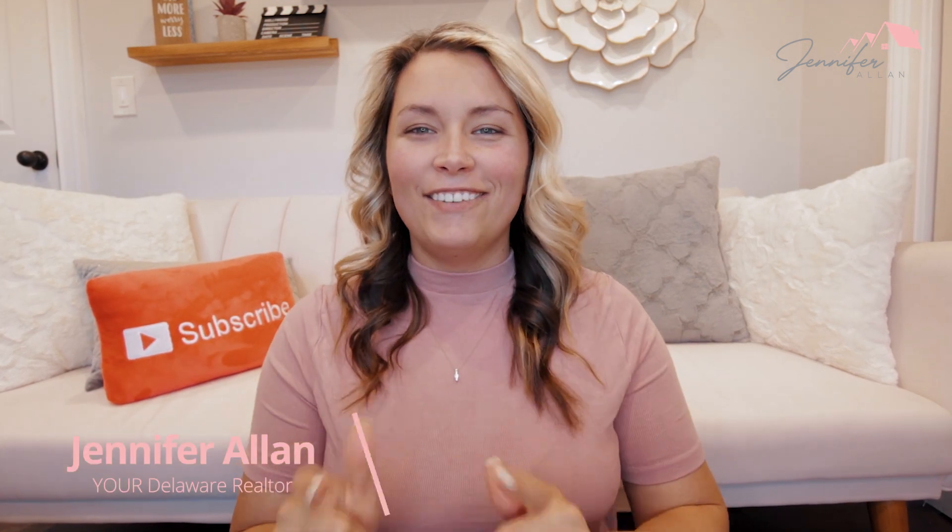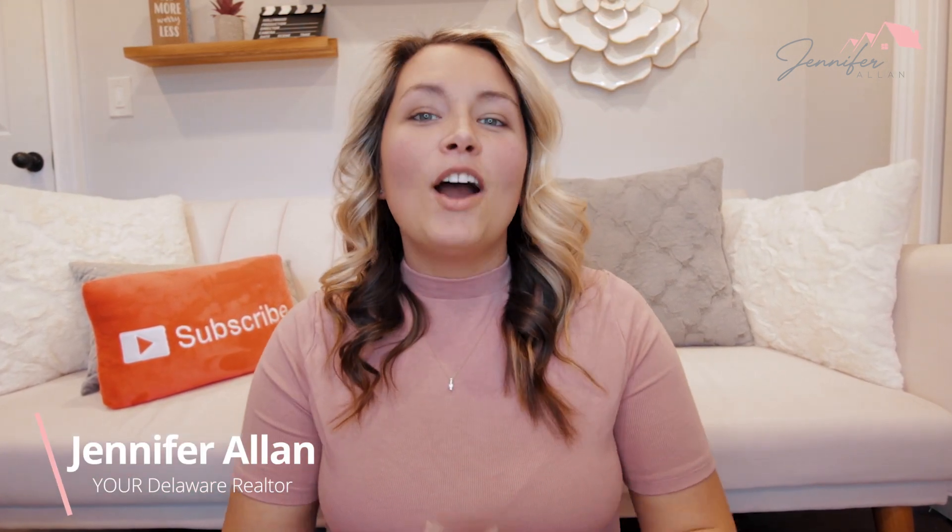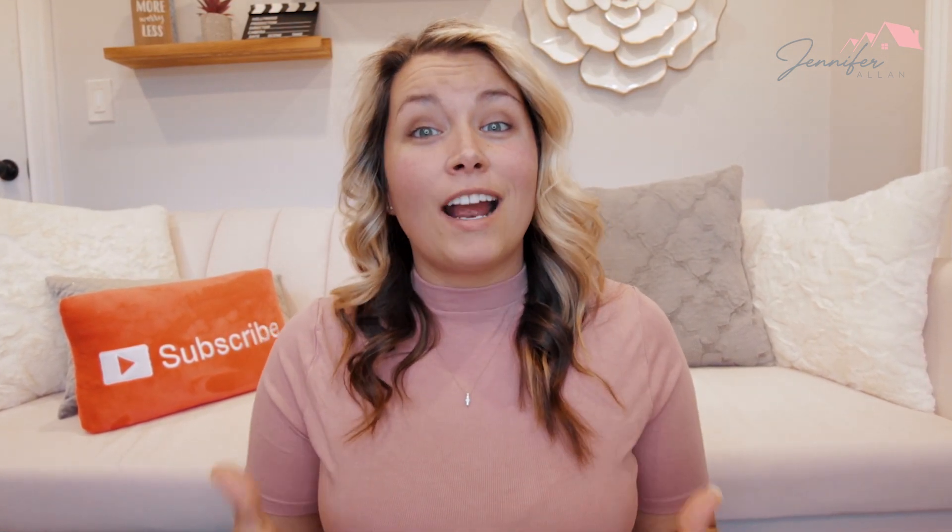Hello everyone, I'm Jen, your Delaware Realtor. Over the past few years, I've helped many buyers purchase homes. And not to toot my own horn, but because I've stressed these do's and don'ts so much — probably so much that I sound like a broken record — I've never had a deal fall apart.